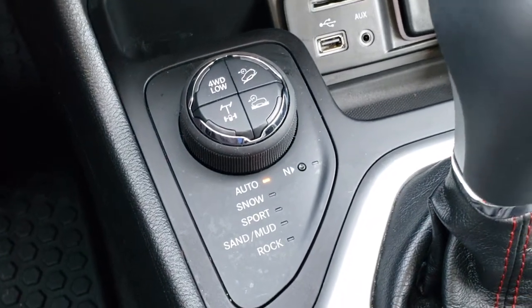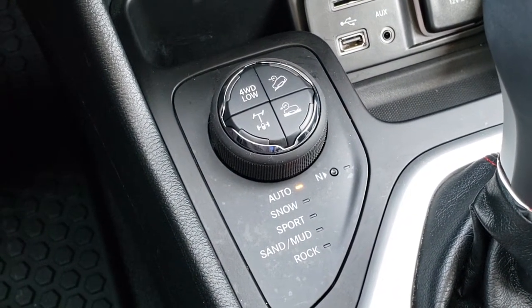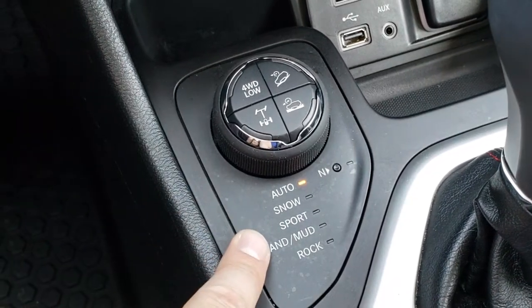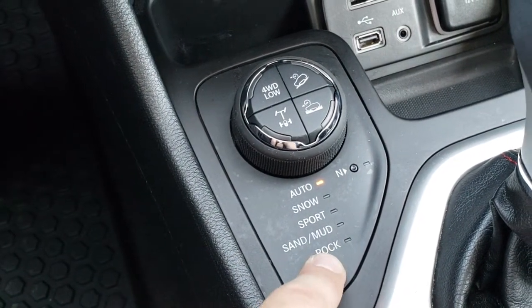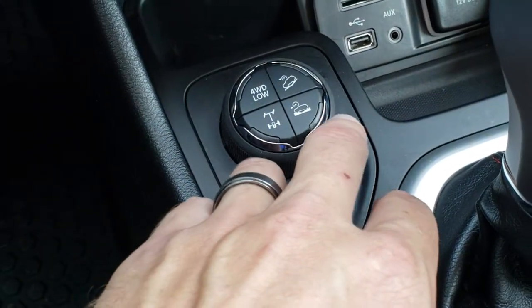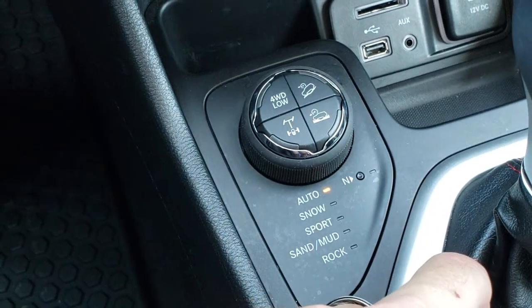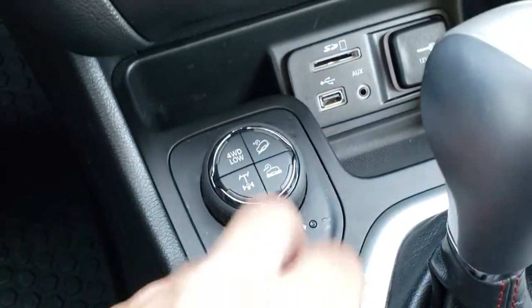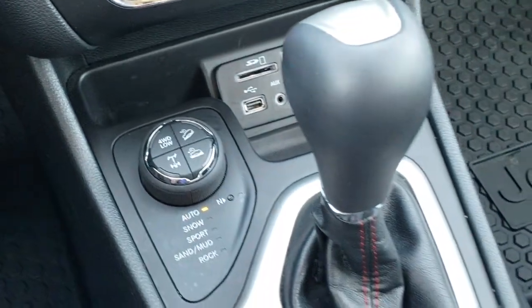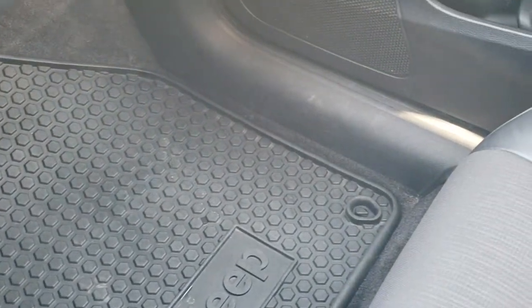This one has the four-wheel drive low and rock settings. So you have auto, snow, sport, sand, mud, and rock — that comes with the Trailhawk package, along with the locking differential, speed crawl control, downhill assist control, and four-wheel drive low. You have a USB, AUX, and SD card slot. Nine-speed automatic transmission.